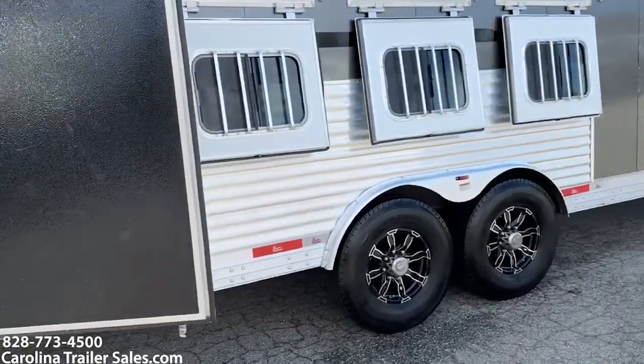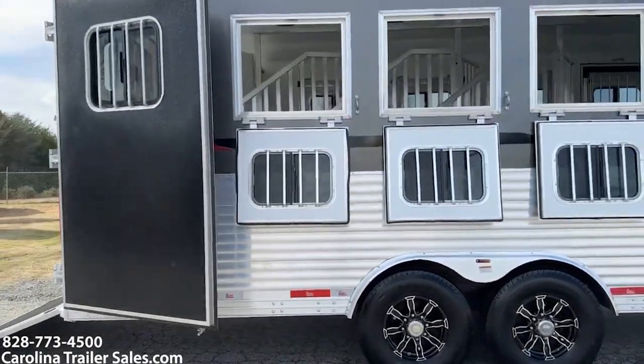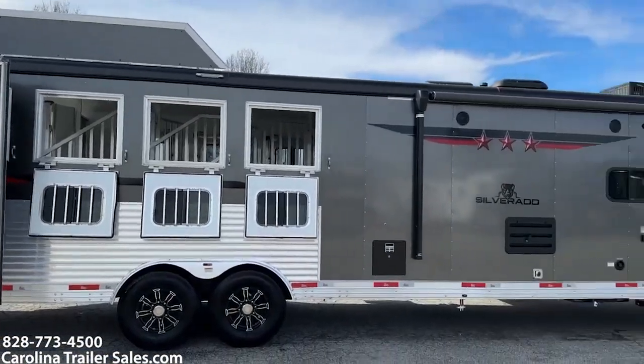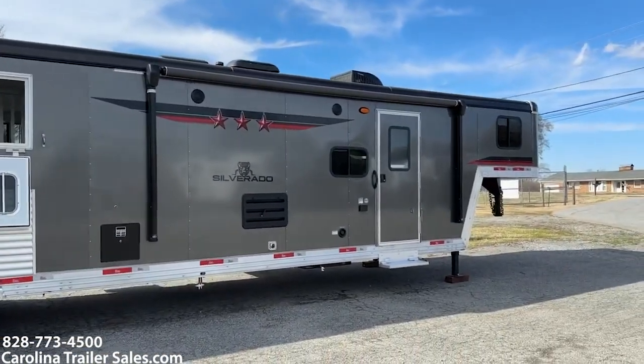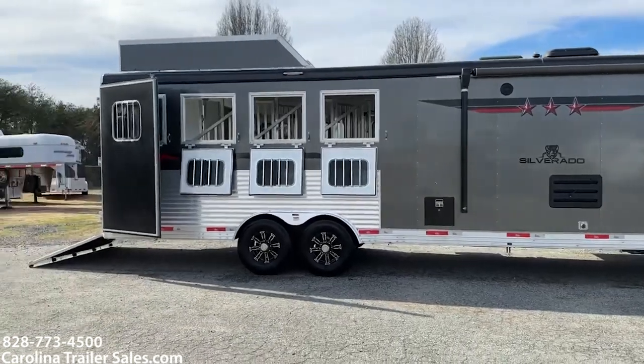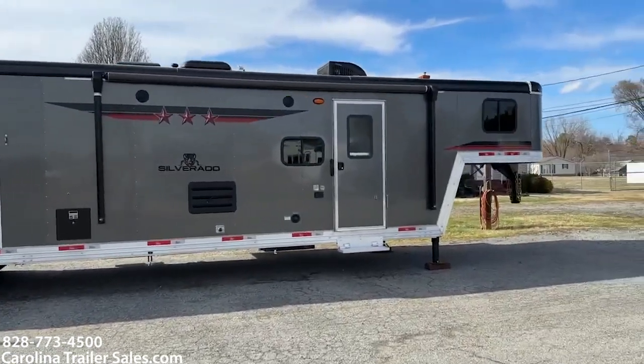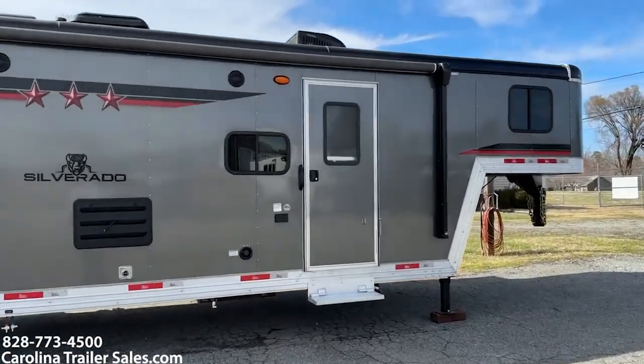Coming around the other side of the trailer. It's got the big drop windows on the rear. Power awning with LED light strip. Good-looking trailer — charcoal is one of my favorites.